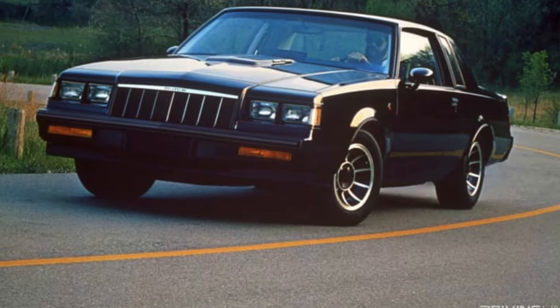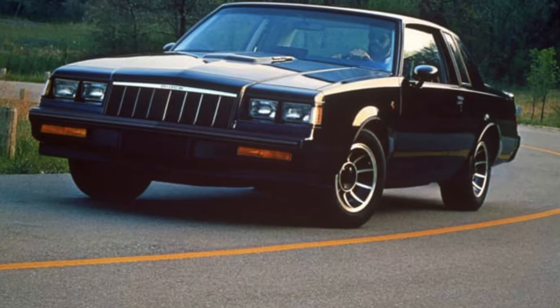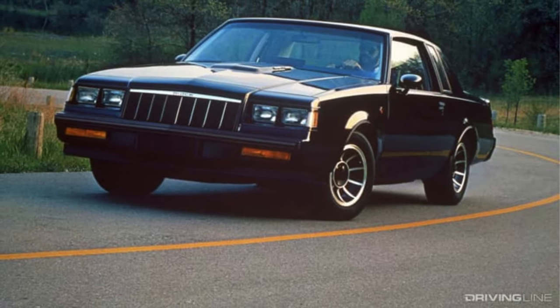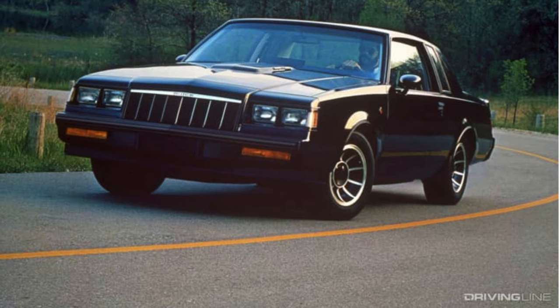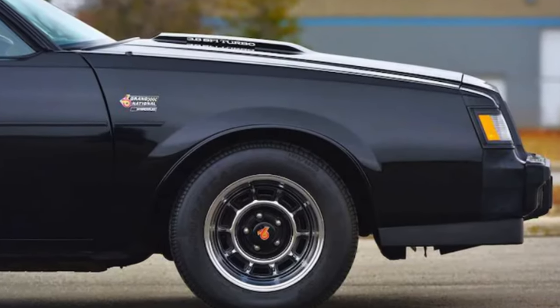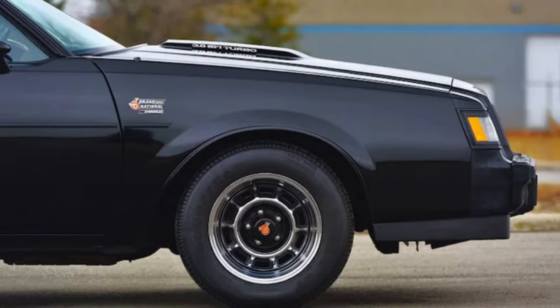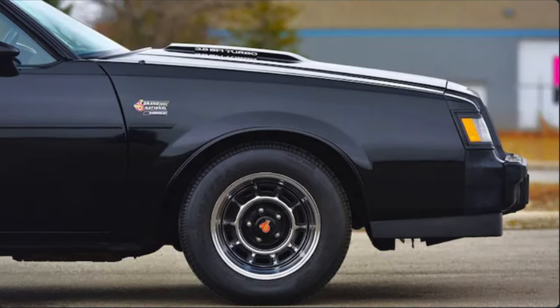It's 1982 and the Buick Grand National came onto the scene and would quickly gain popularity for its sinister looks and performance. This car would become one to be remembered for years to come. But in 1989, GM also built another rare machine using the same DNA that might be even better.